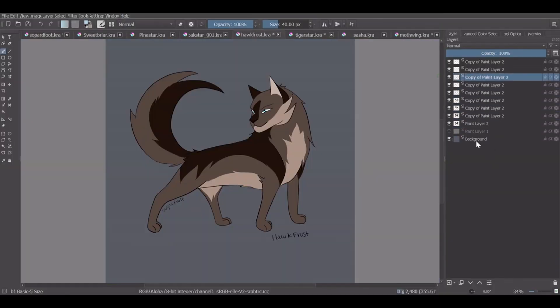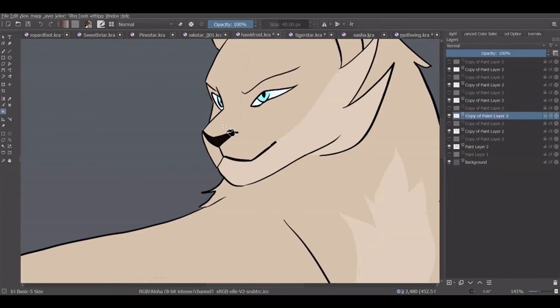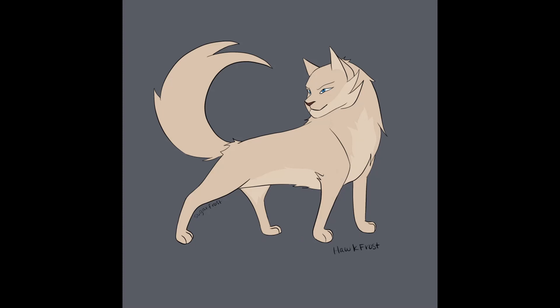Hawkfrost is described as a dark brown tabby with a white underbelly. Males get coloration from their mothers in most cases, however the point coloration would not be passed down. Therefore he would most likely be tawny colored, and he as well would most likely have blue eyes. Very menacing.